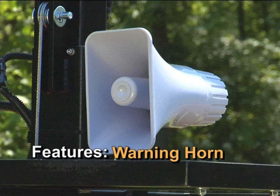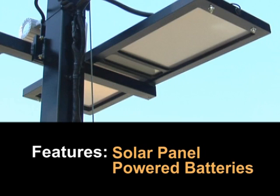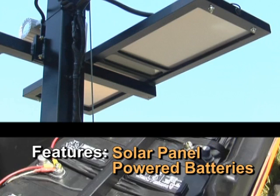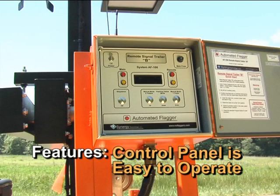The warning horn is an invaluable feature that can warn vehicles and workers of dangers. Power is supplied by a solar panel and three 12-volt batteries capable of operating the unit for over 100 hours without sun. The control panel features a simple layout with vandal-proof switches for easy operation, as well as single-plug electronics that make repair as easy as unplugging and replacing the panel.